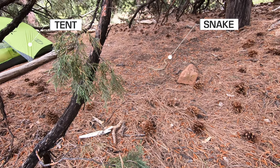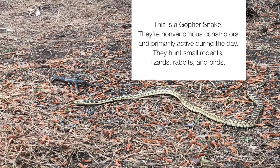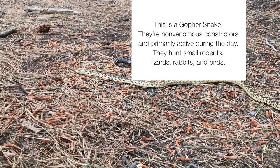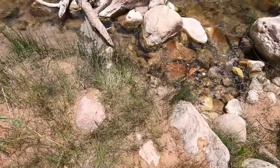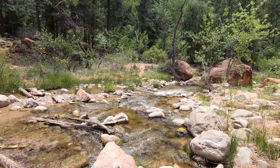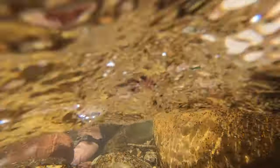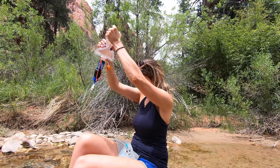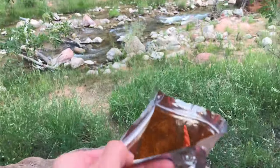A snake just slithered through our campsite — like literally right through it. It was a big snake. I drank all my water so now we've got to go filter some more.